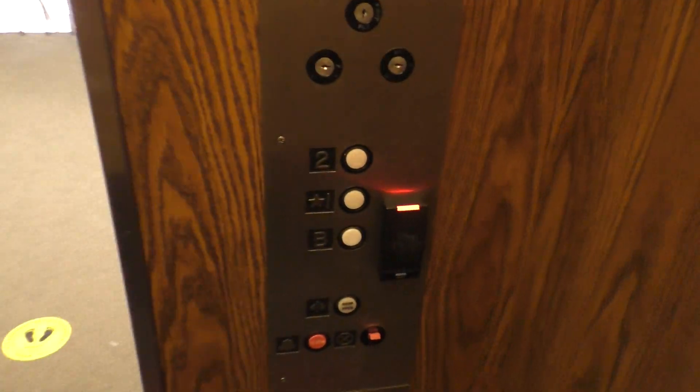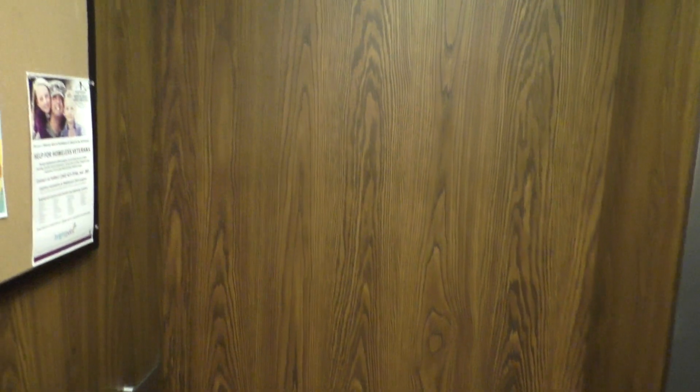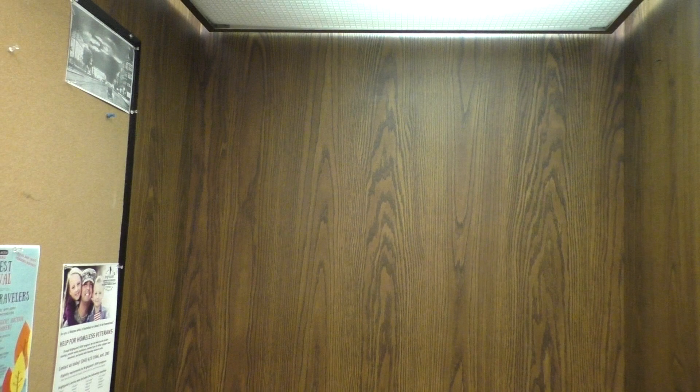Alright, let's go back down to 1. And look at the cab view. This is a really nice elevator. I really like the cab. Very nice.